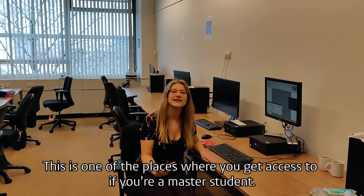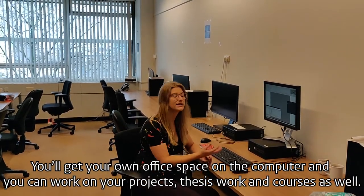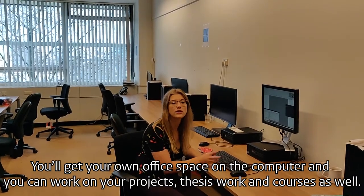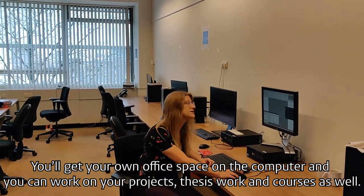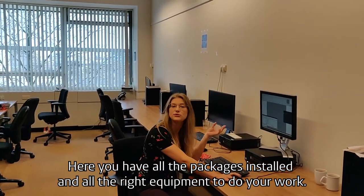This is one of the places where you get access to as a master student. You get your own office space so you can have your computer and actually work on your project, work on your thesis, and work on your courses as well. Here you can have all the packages installed and all the right equipment to actually do your work.